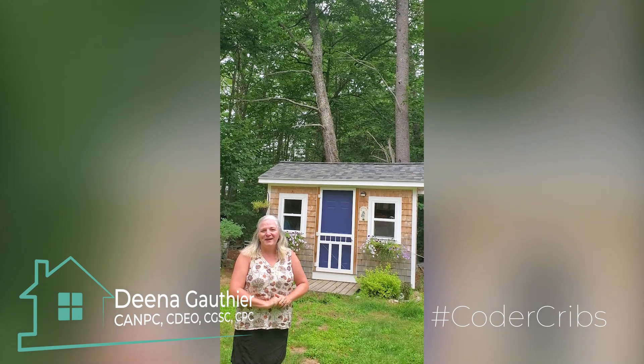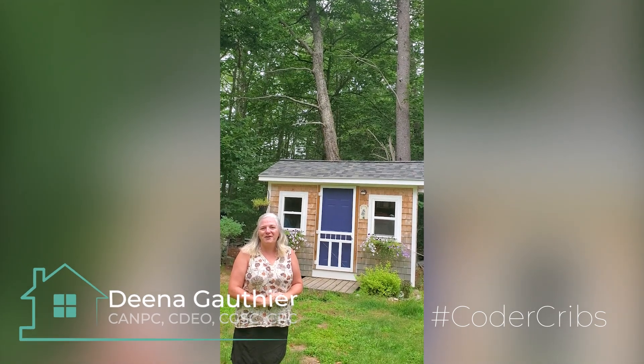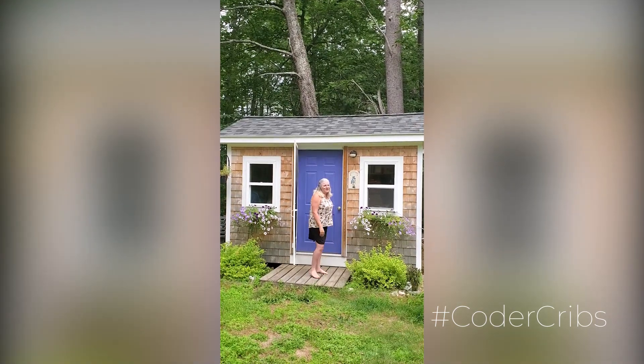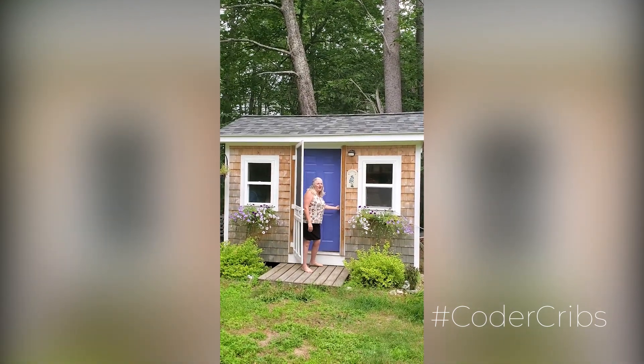Hello, I'm Dena Gothier and welcome to my coding crib. I'm excited to show you where my coding magic happens. Come in and I'll take you for a tour around the office.